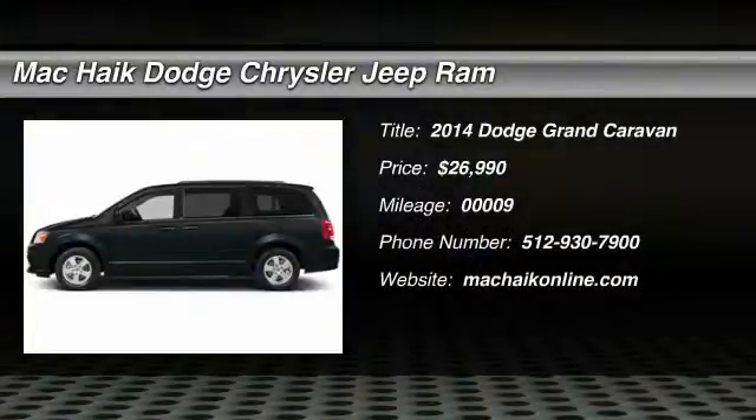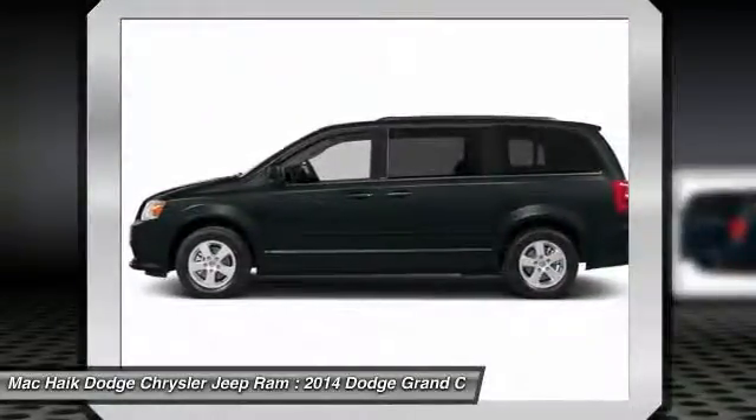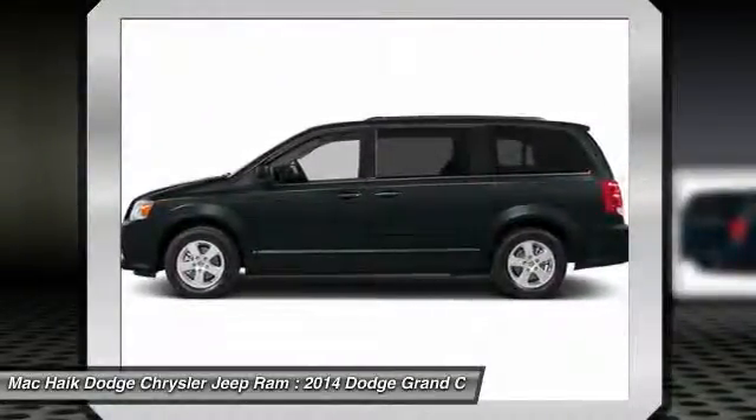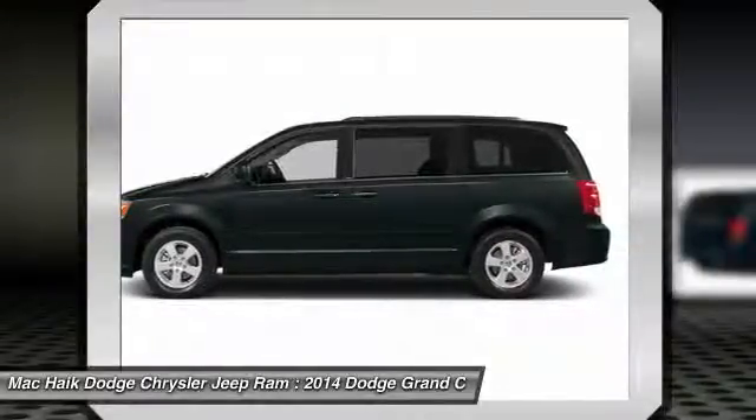The 2014 Grand Caravan. The Dodge Grand Caravan received the government's highest front and side crash rating of five stars. Its vast interior is widely praised, with an innovative seating arrangement and versatile cargo storage.